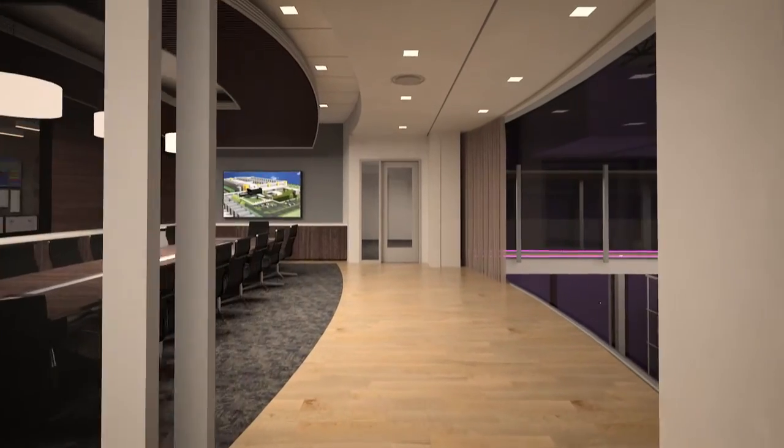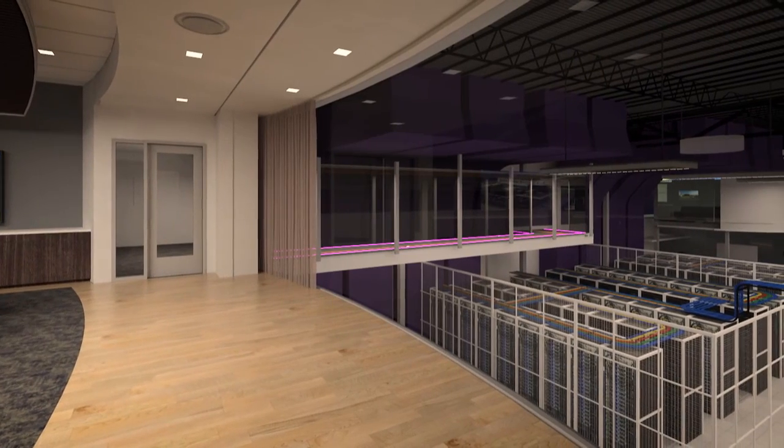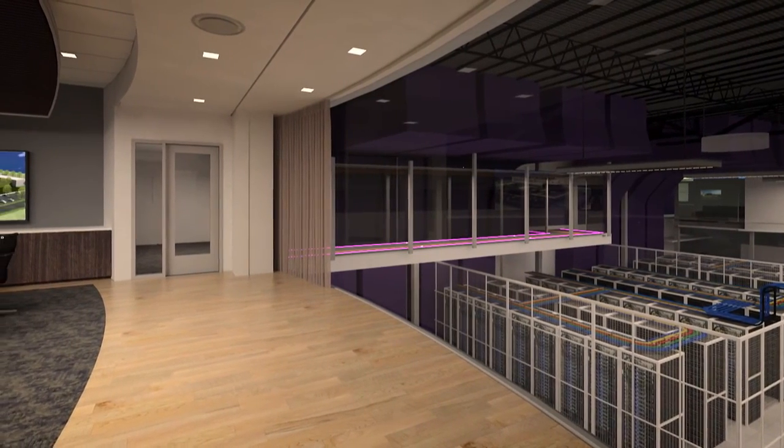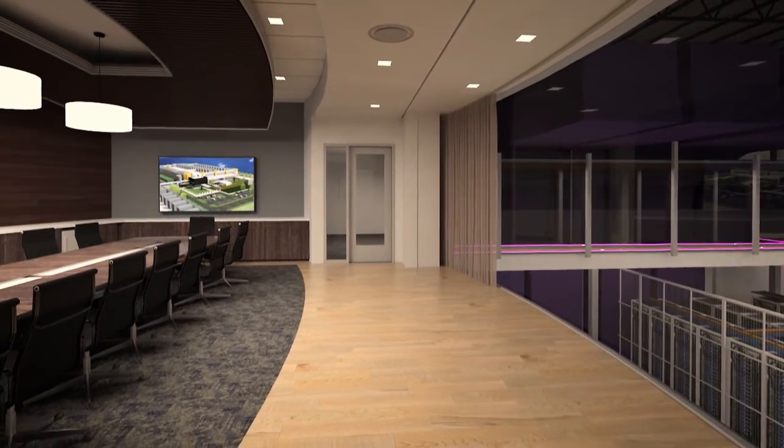Customers also have access to a stunning showcase conference room that overlooks a sprawling active data hall. This space is ideal for customers' most important meetings with partners, vendors, and their own data center staff.